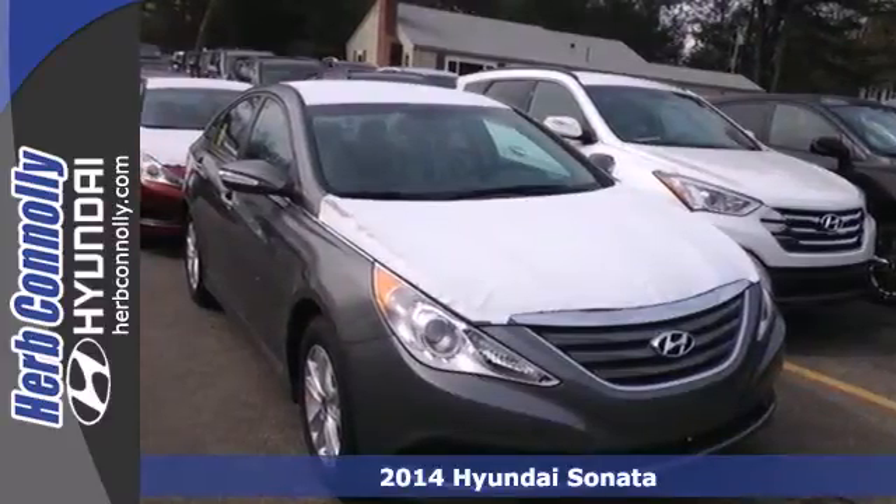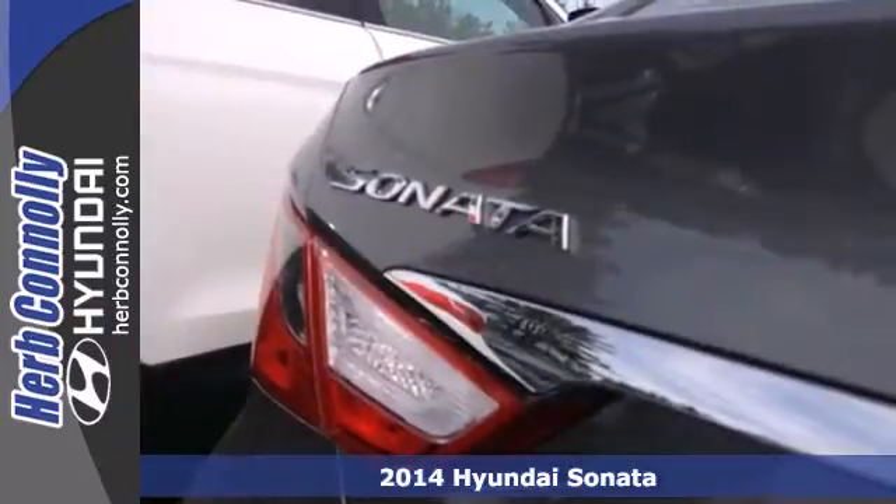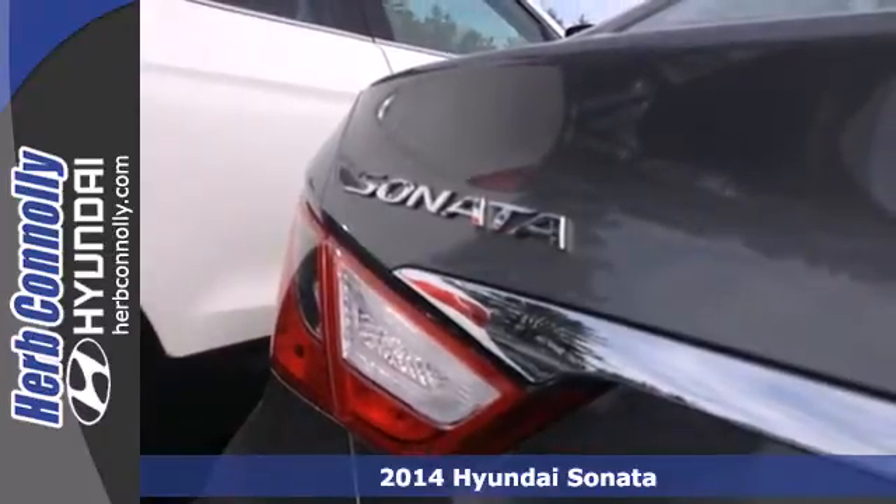Here's a 2014 Hyundai Sonata. The Sonata claims more passenger cargo and interior space than any other vehicle in its class.